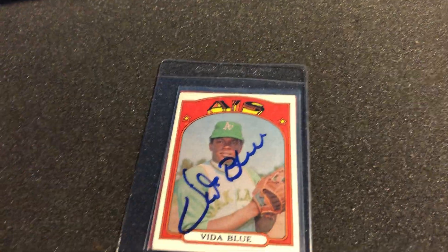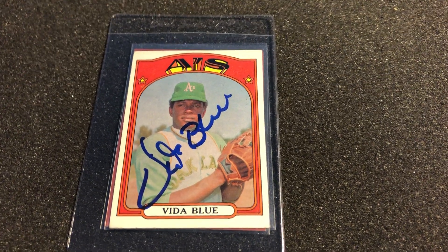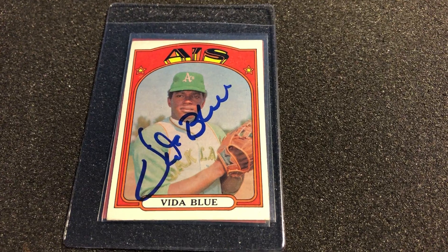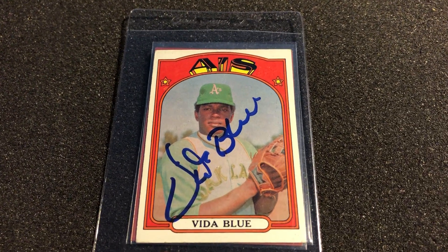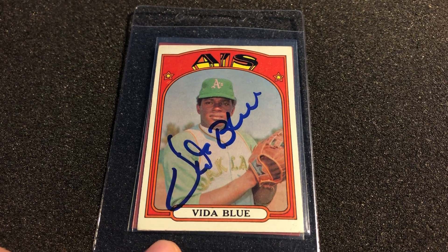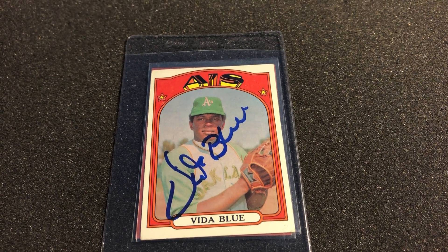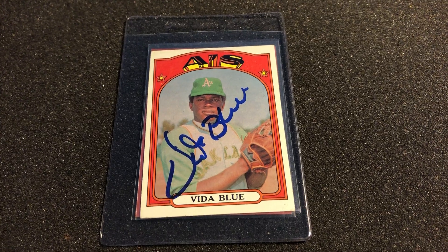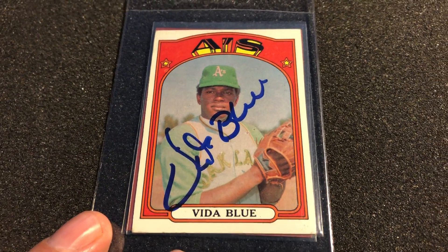Those of you who have been following my channel know that I'm collecting the 1972 Topps — that's a giant set, 780-some-odd cards. I'm doing it autographed. I needed this one and Garrett had it. I sent him a quick message: 'Hey man, I want that Vida Blue.' Check that out — gorgeous Vida Blue autograph! I love the colors on this 1972 set; it doesn't get any more 70s than that. I'm having a great time, buying really nice examples that'll hold their value. I don't see myself ever getting rid of that.